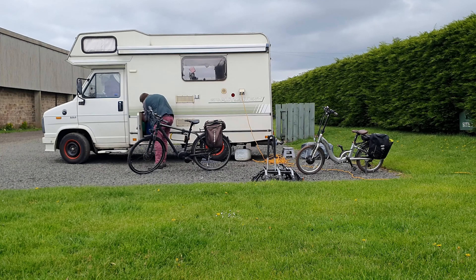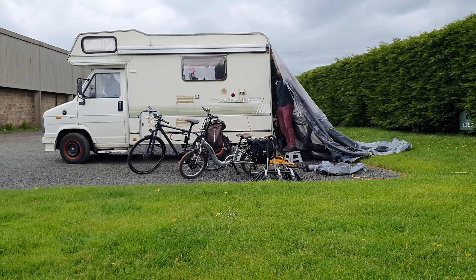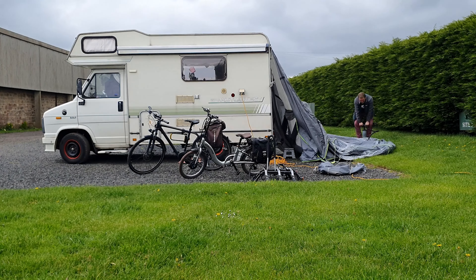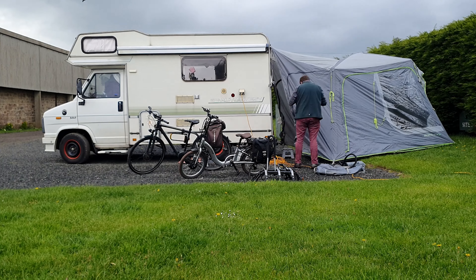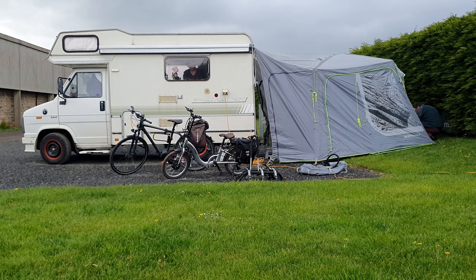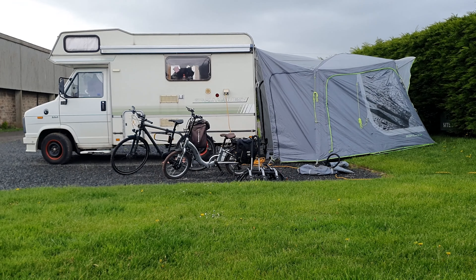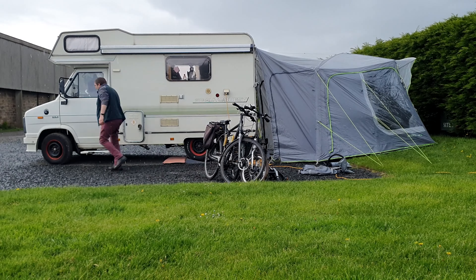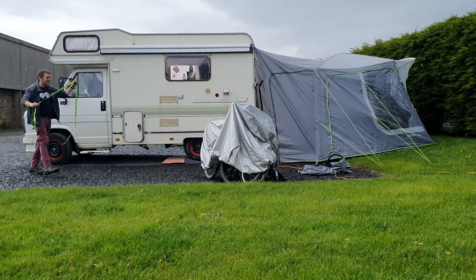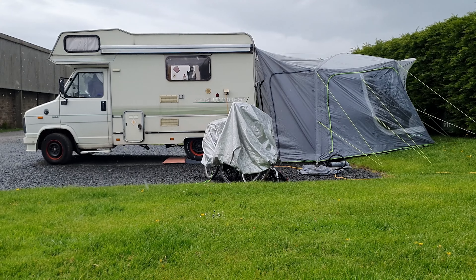Here is where we turn off the A1 onto the little road to the Holy Island of Lindisfarne itself. Our campsite is down here somewhere. Off the road and onto this lovely little farm track up to the campsite. And here we are at the lovely Brock Mill Farm Caravan and Motorhome Club CL. Right, let's get the van sorted out and the old awning up.